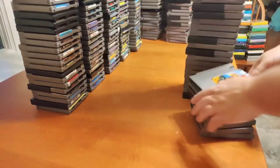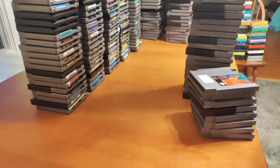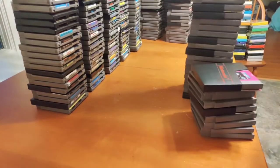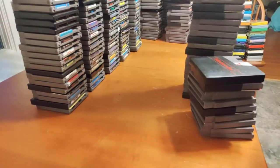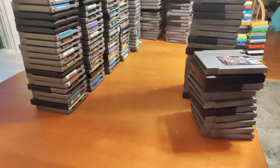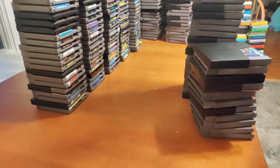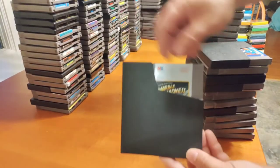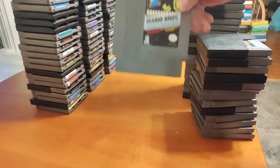Mad Max — another game I liked but could never really get anywhere in it. Magic Johnson's Fast Break, The Mafat Conspiracy, Mag Max, Maniac Mansion, Major League Baseball, Mappy Land. Marble Madness — as simple as this game is, I actually love it, it's something I grew up playing. It's a lot of fun and the last level is really challenging — I've only beaten it a couple times.